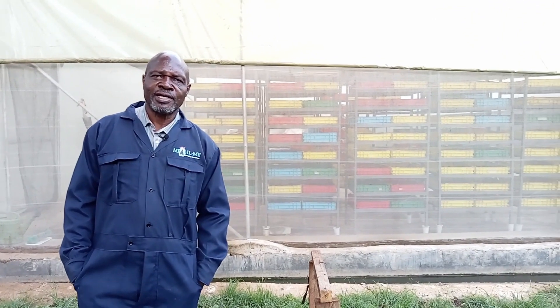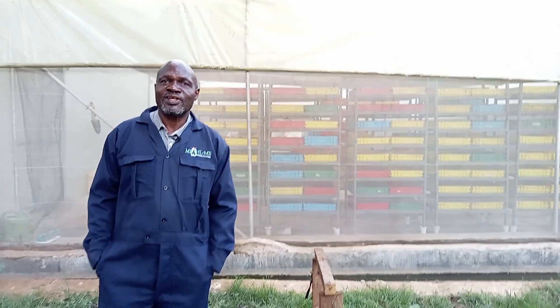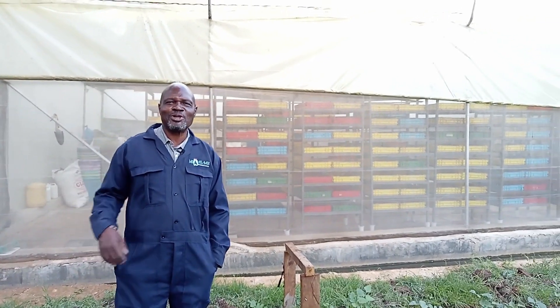The black soldier fly, or Hermetia illucens, belongs to the group of flies. We won't be very scientific, so let us just say they belong to the group of flies. That group called flies have different phases of their lives.